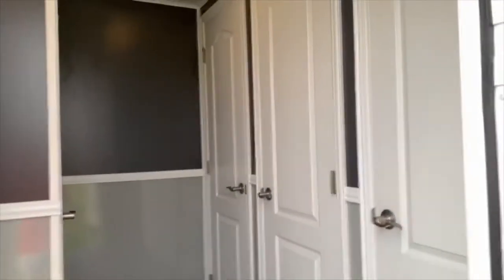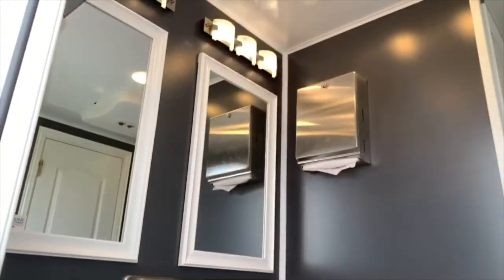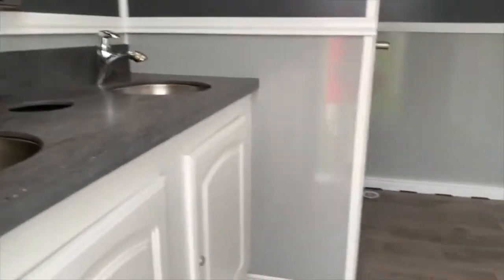Now let's take a look at the female side. Double sinks.